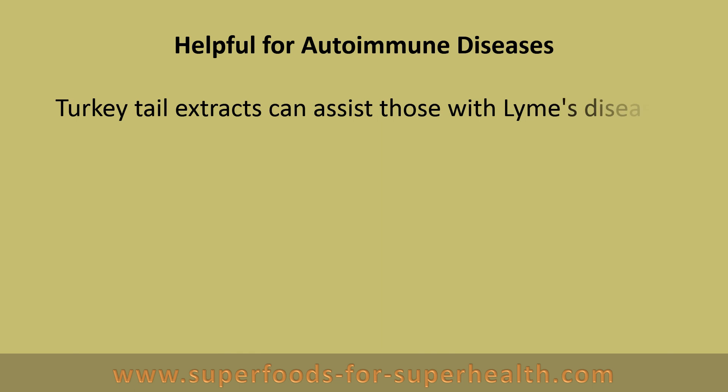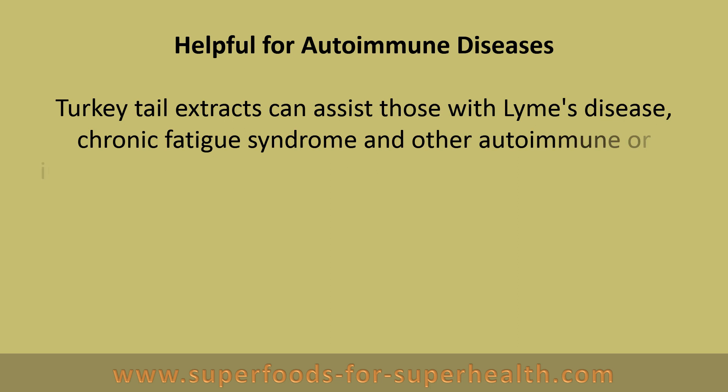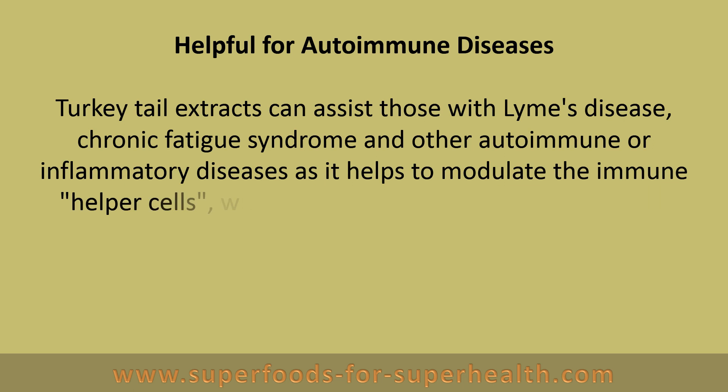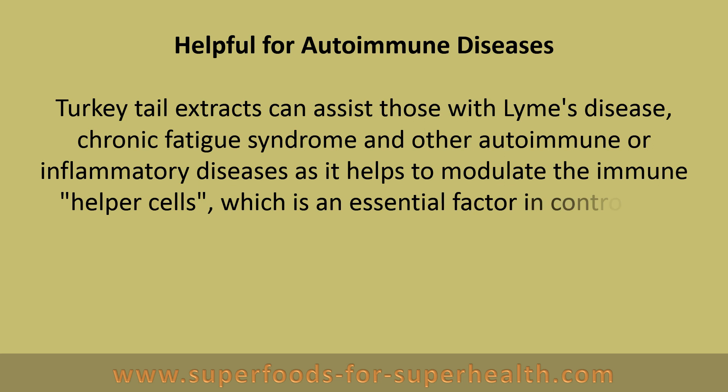Turkey tail extracts can assist those with Lyme's disease, chronic fatigue syndrome, and other autoimmune or inflammatory diseases, as it helps to modulate the immune helper cells, which is an essential factor in controlling these conditions.